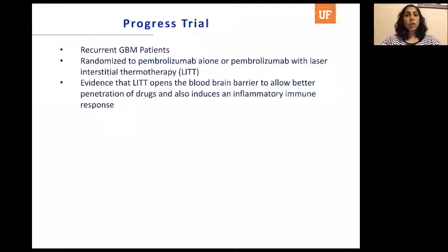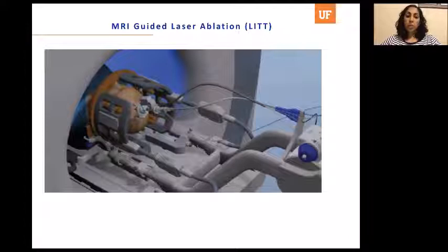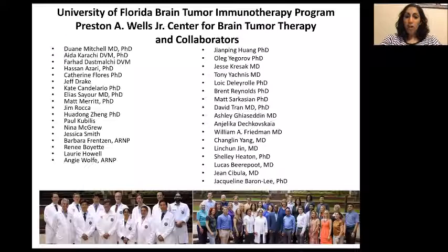For the laser ablation procedure, patients have a head ring placed to ensure accurate placement of the laser probe within the tumor. They then sit in the MRI scanner as the laser is turned on, performing real-time MRI-guided laser ablation so we can see the heat being generated within the tumor. The people who make this happen are our clinical coordinators: Nina McGrew is our clinical research supervisor, Fong Delarole is the coordinator for the ATTAC-2 trial, and Sunny Warren coordinates the PROGRESS trial — all part of a large team at the University of Florida.